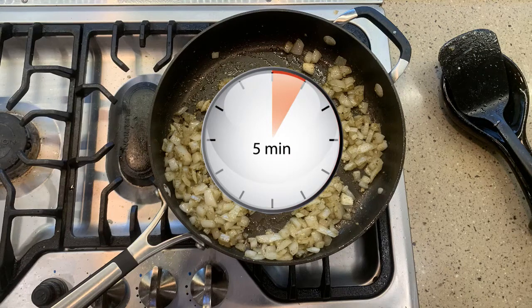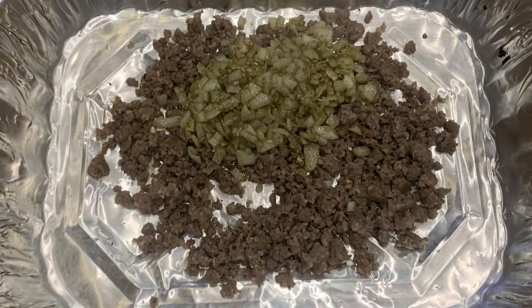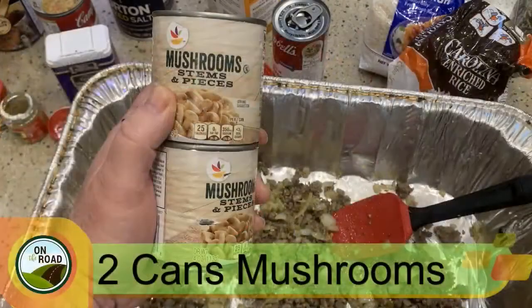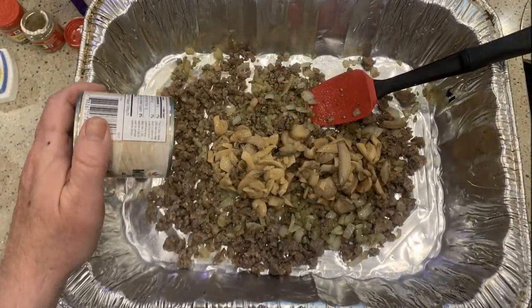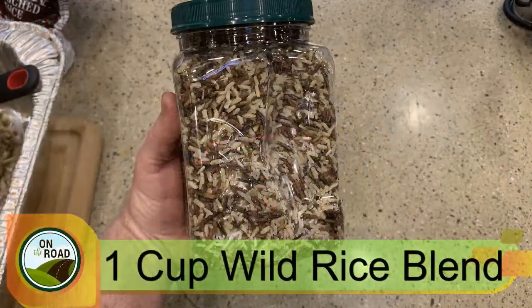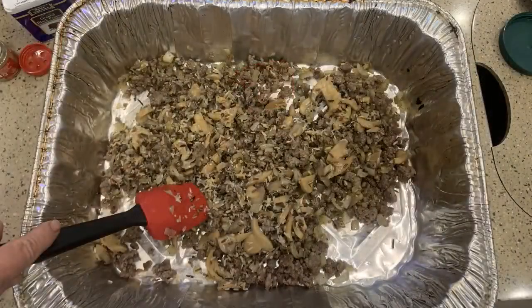My onions are all translucent. I'm going to take this and add it on top of the sausage. I've got the sausage and the onions — let me mix this up. The next ingredient is the canned mushrooms. You want to drain the liquid out of the mushrooms — you just want the meat of the mushrooms. Let me put those in and mix that together. Next ingredient is the wild rice blend. Sprinkle that on and mix it. I like to mix between each ingredient to ensure everything is blended evenly.